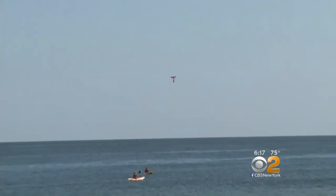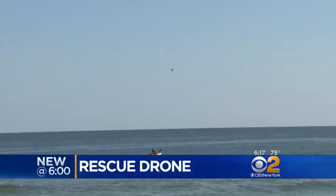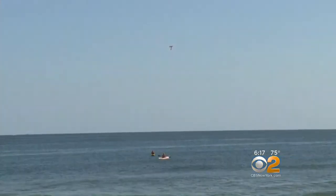It's a drone to the rescue. High above Belmar's beach soars a new life-saving tool. Lifeguards are testing out the high-tech device as an additional option during an emergency, providing flotation and communication that could potentially buy the lifeguards additional time.